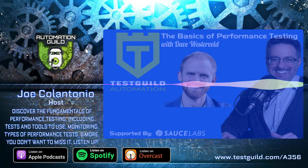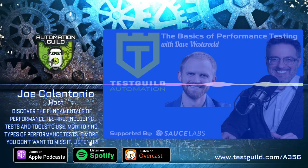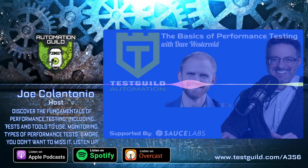The Test Guild Automation Podcast is sponsored by the fantastic folks at Sauce Labs. Their cloud-based test platform helps ensure your favorite mobile apps and websites work flawlessly on every browser, operating system, and device. Get a free trial — visit testguild.com/saucelabs and click on the exclusive sponsor section to try it free for 14 days.